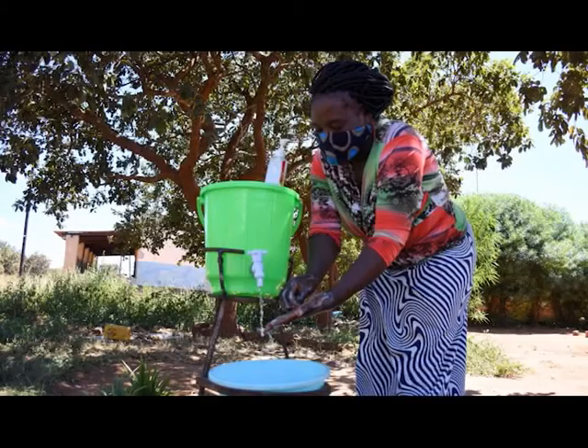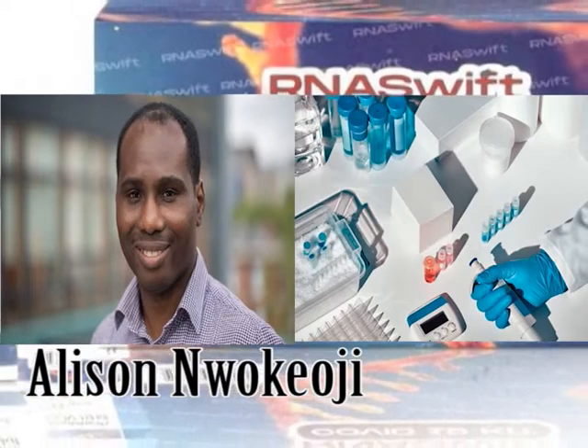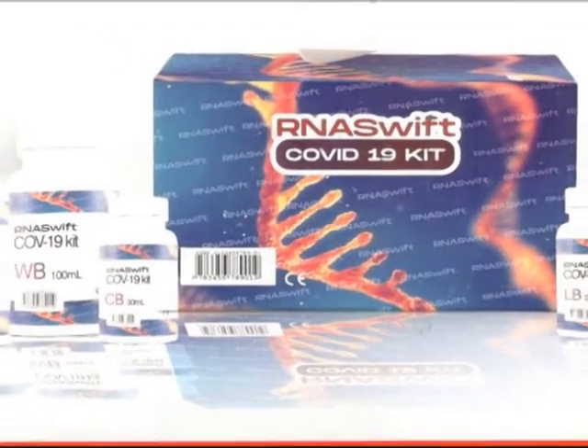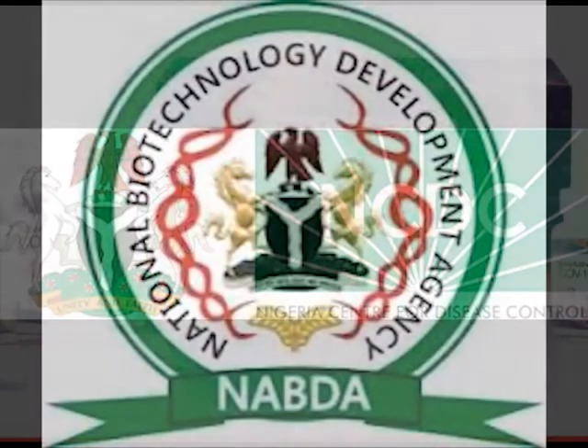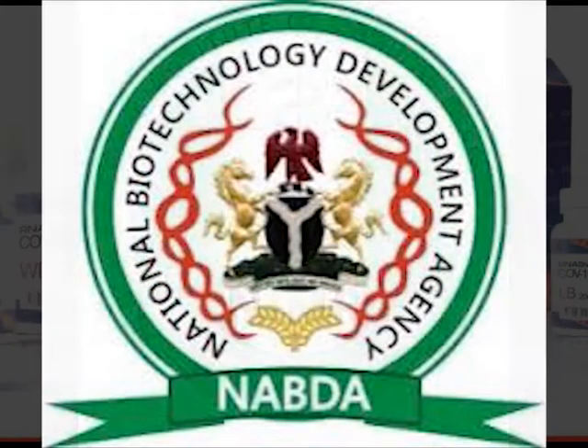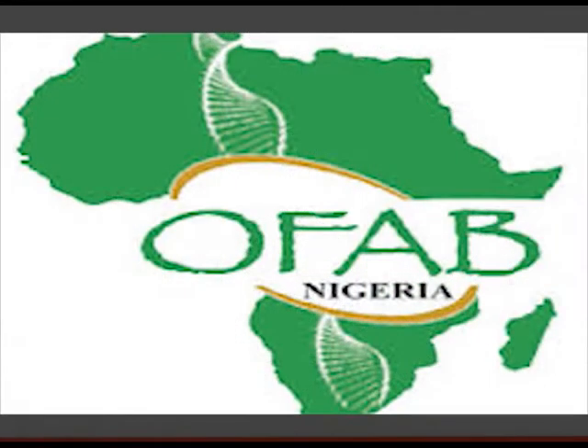The Federal Ministry of Agriculture and Rural Development had requested the testing of millions of farmers as a way of curbing the pandemic, especially now that community transmission is on the increase. The innovation by a Nigerian scientist at the University of Sheffield comes as the most sought-after relief, with validation by NCDC and the National Biotechnology Development Agency, the Nigerian Institute for Medical Research, and Open Forum on Agricultural Biotechnology. The kit is quite cheap.